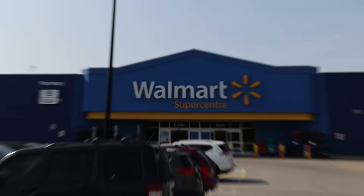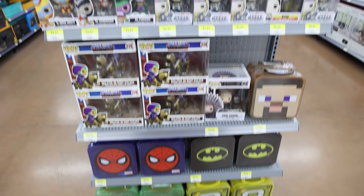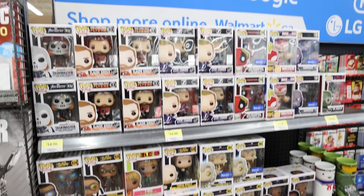You might notice I'm not back at the office — we're actually in front of Walmart. I want to go in because apparently some Walmart stores here in Canada are already getting season four Stranger Things pops. I don't know if this exact location is going to have them, but it doesn't hurt to try, so let's go inside. Well, the first section looks like a bit of a bust, and it looks like this section is also a bit of a bust.